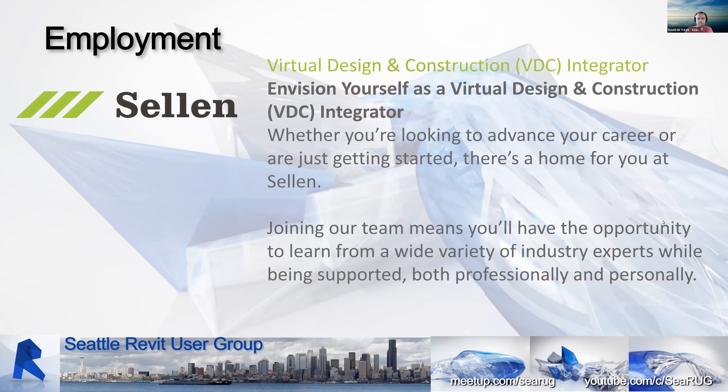A quick plug for my own employer: we have an employment opportunity in the Seattle area. Sellen, who I work for, is looking to grow our VDC group. Sellen's a great company, probably one of the top builders in the Seattle region, working on some really great interesting projects. If you know Revit inside and out, there could be a really great place for you at Sellen. Just reach out directly to me and I can get you hooked up.